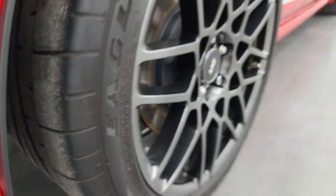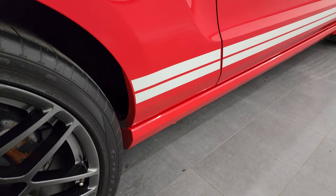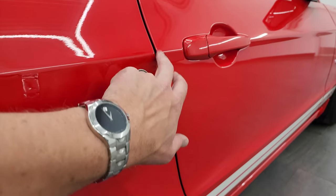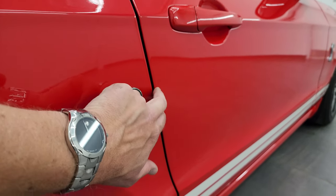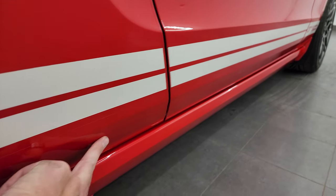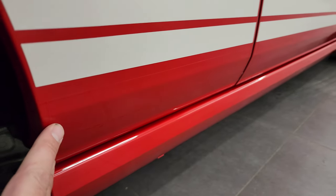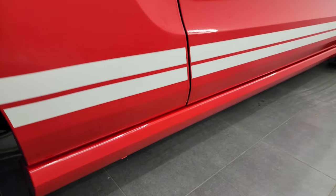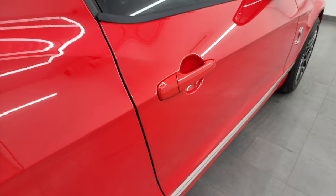That's really the only visual way to tell if it has the track pack or not. One thing to note on this car is that it is 3M wrapped on the edges, and it has the 3M on the lower rockers as well. So it does have the 3M protectant on there.